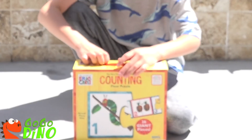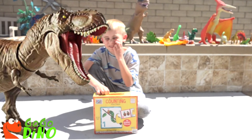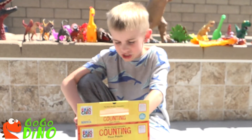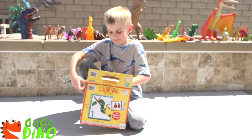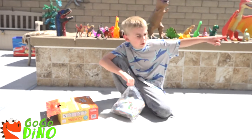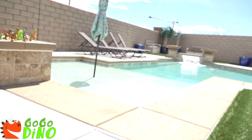Let's count our numbers and put this puzzle together. Woohoo! Let's do it! And all of our dinosaurs are going to watch. Look, our waterfalls just turned out. Cool!